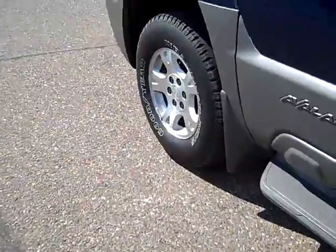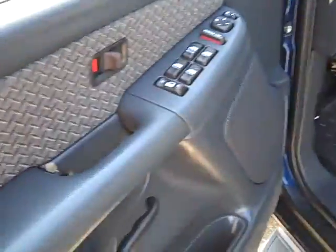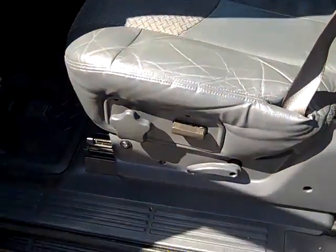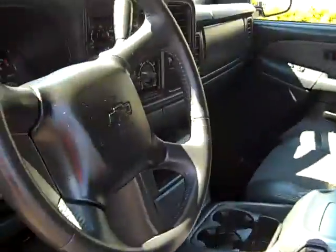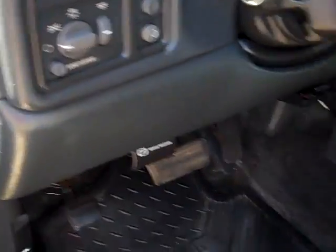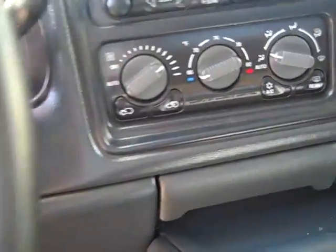No deep scratches. Inside you've got power windows, power door locks, and power mirrors, along with leather seating and power seats. All the seats have the Chevrolet bowtie etched into them. It has push-button four-wheel drive with an auto four option, cruise control, a CD player, and automatic climate control.